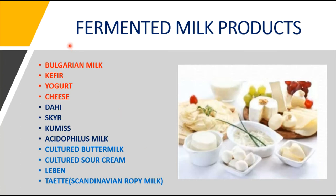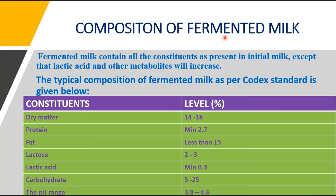Some examples of fermented milk products include Bulgarian sour milk, which is a kind of buttermilk, kefir, yogurt, cheese, dahi, skyr, kumis, acidophilus milk, cultured buttermilk, cultured sour milk, and Scandinavian ropy milk. These are the main fermented milk products obtained from cultured milk or microbial products of milk.